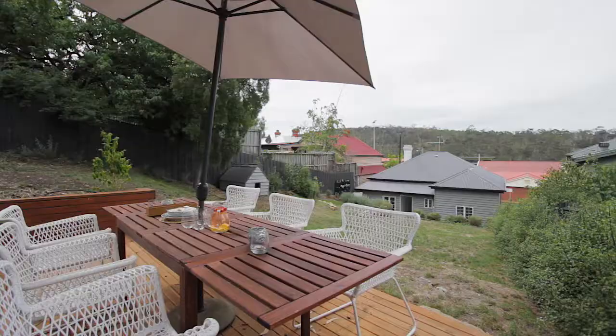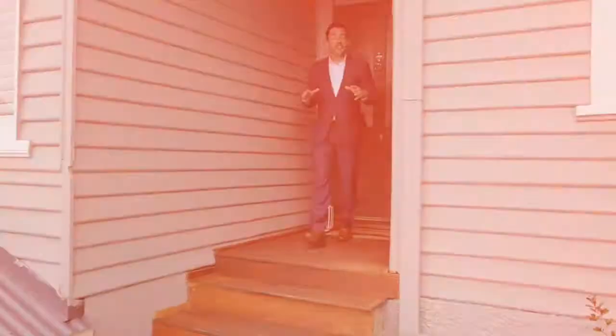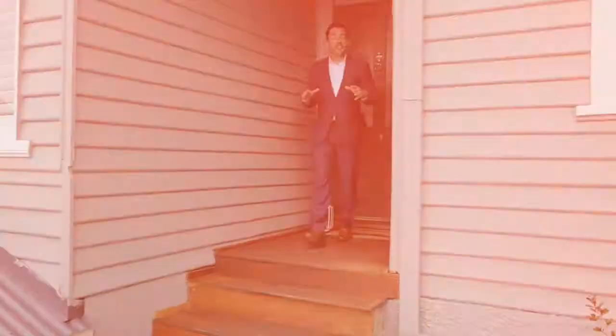At the top of the backyard this elevated deck provides another opportunity for outdoor entertaining with views that stretch over the city skyline to the River Derwent.